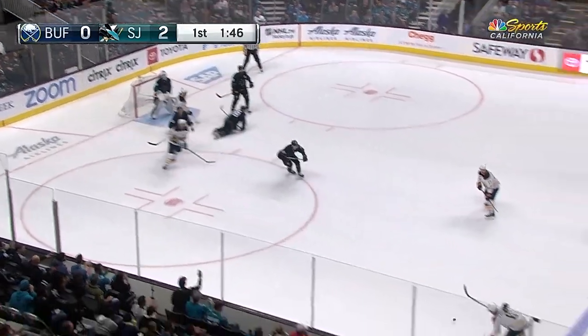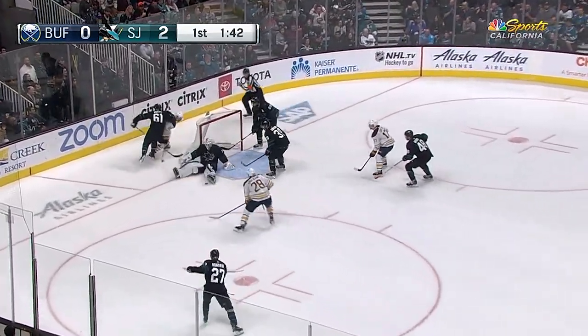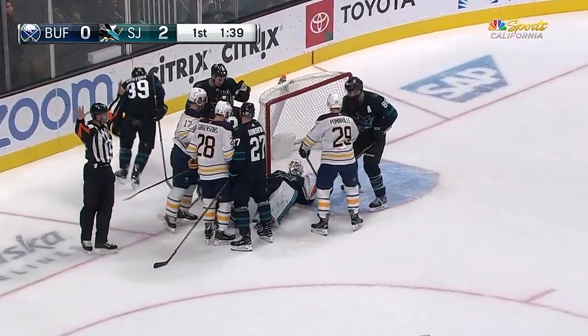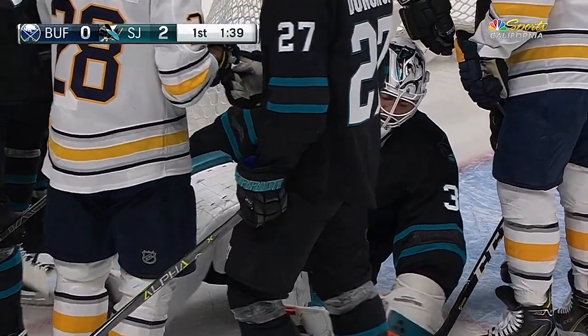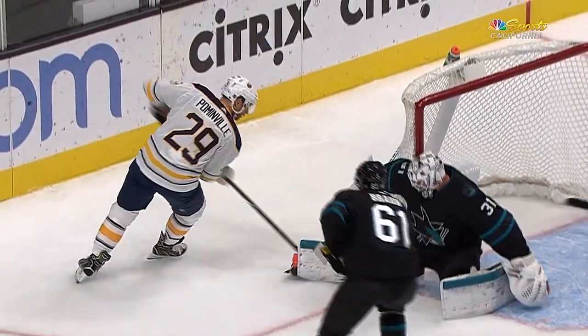Goes to the net by Scandella — that's blocked by Couture. Scandella again, tipped at the side of the net by Pominville, and Jones squeezing his pads together — he covers the puck. Jones makes a great save. You're going to see this puck come down right there — he gets that right pad on it and kept it. You could see him stay down, doesn't allow it to get under him, somehow stayed with it the whole time.